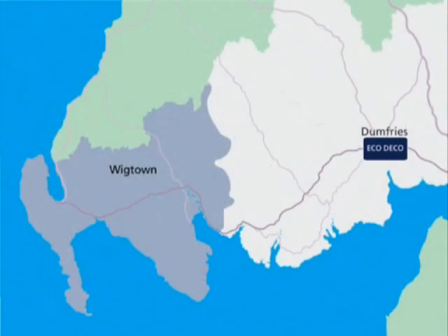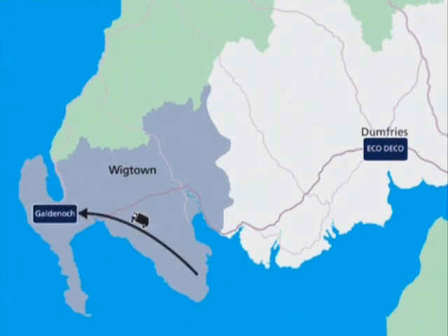Some waste from the Wigtown area, which is rejected from the Galdanoch composting plant near Stranraa, is also bulked up and brought to eco-deco.